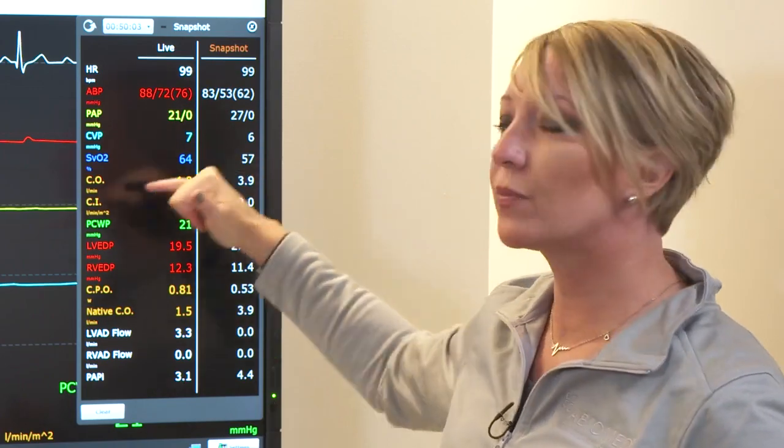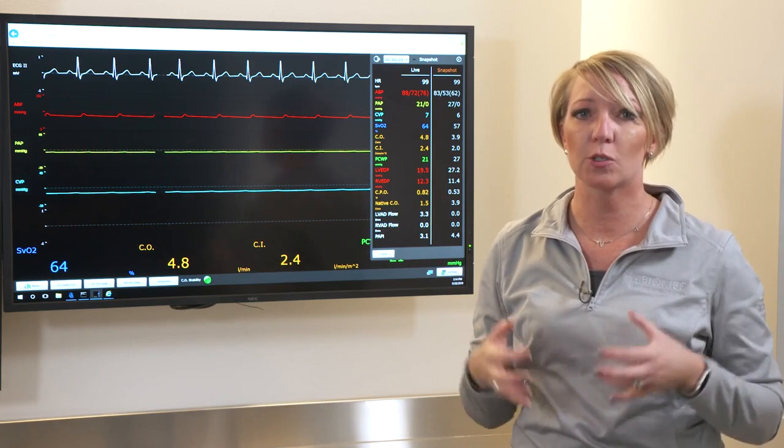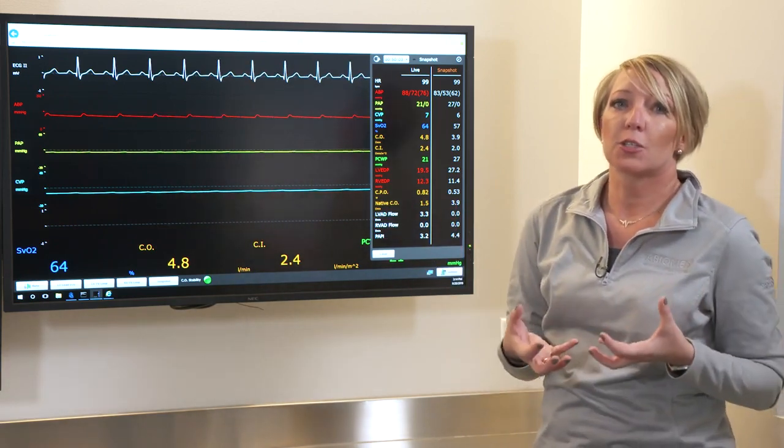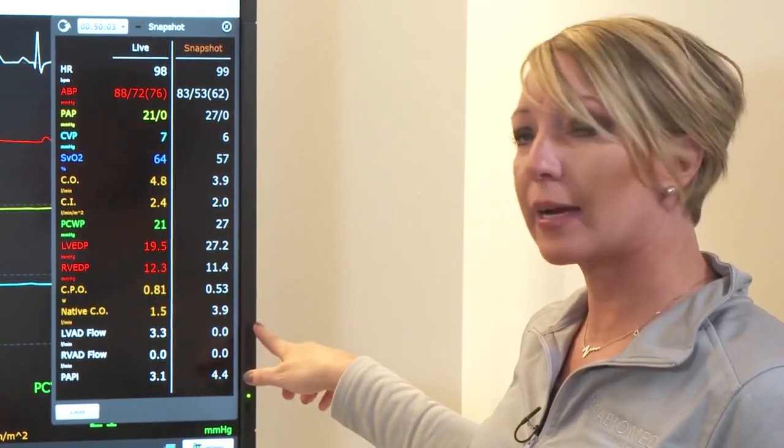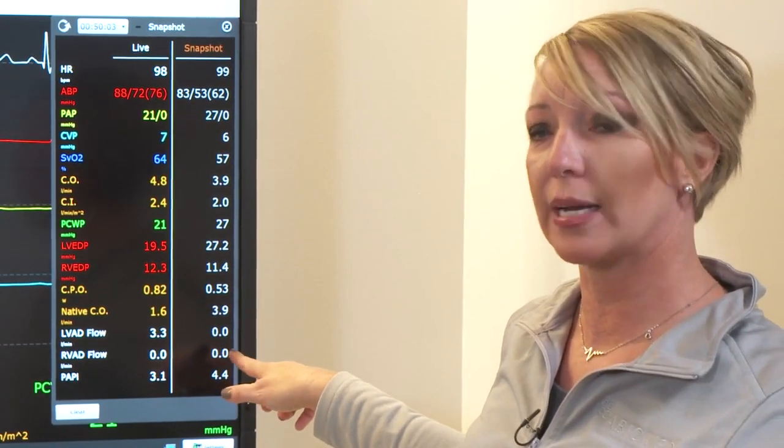Our SVO2 went from 57 to 64. Because we're unloading the left ventricle and relaxing that muscle, the myocardium is not consuming as much oxygen, so that is going to raise our SVO2. Our cardiac output went from 3.9 up to 4.8. If you're looking at that, you may say this isn't giving my patient a whole lot more support — it's only giving about a liter more. However, if we break it down, before the native heart had to give that full 3.9; now it is only having to give 1.5 because our Impella device is actually giving 3.3 liters of additional support. That gives you a good idea of how much the heart is able to rest when you have a patient on a mechanical support device that directly unloads the left ventricle continuously.